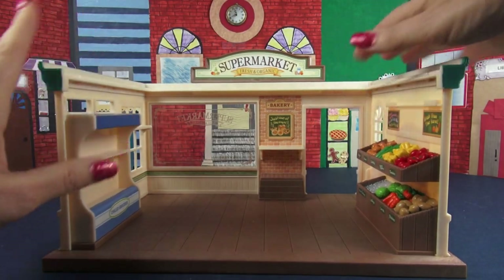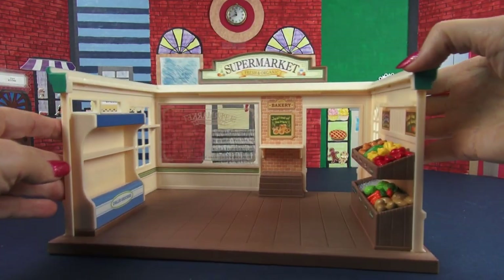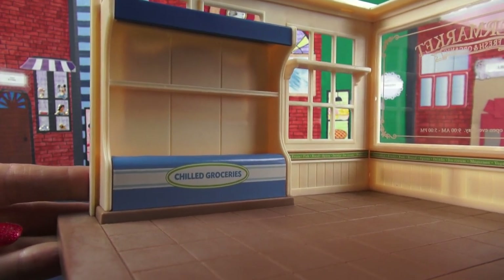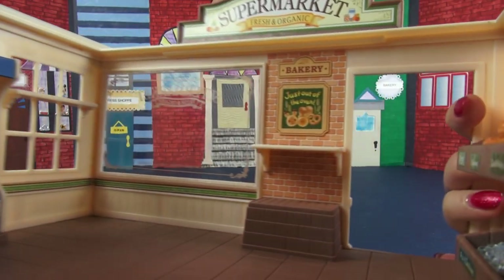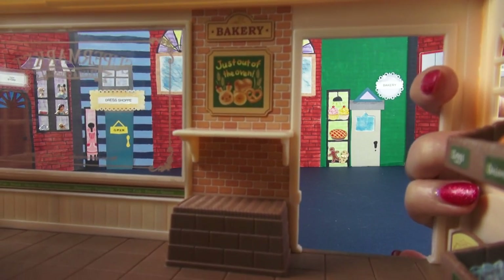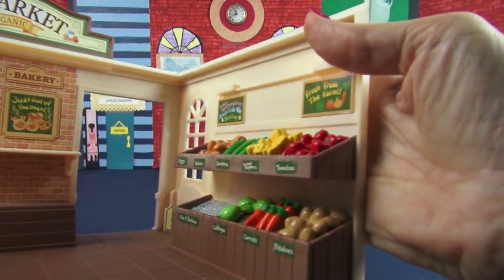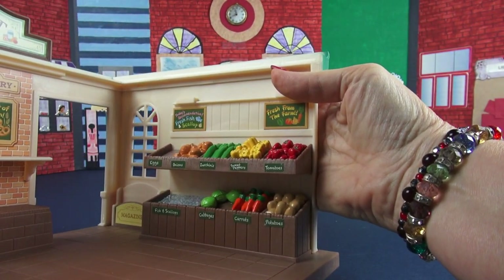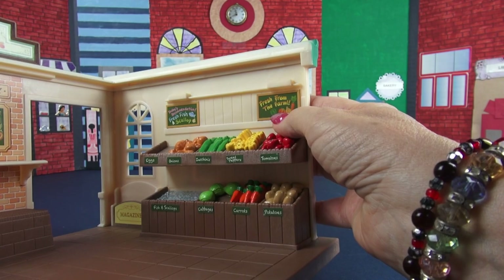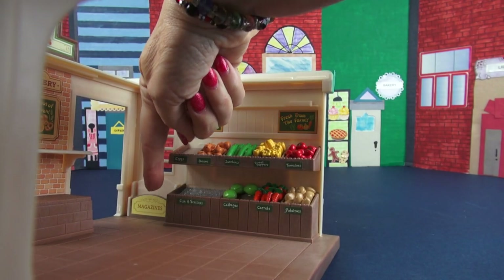I have now added all the stickers needed for the inside and outside of the store. On this side of the inside of the store, we are going to have our chilled groceries. Over here, we're going to have our bakery items that say just out of the oven. Over here, we're going to have our produce section — there's our eggs, onions, zucchini, sweet peppers. Up here, there are signs that say fresh from the farm and fresh fish. And down here are magazines.